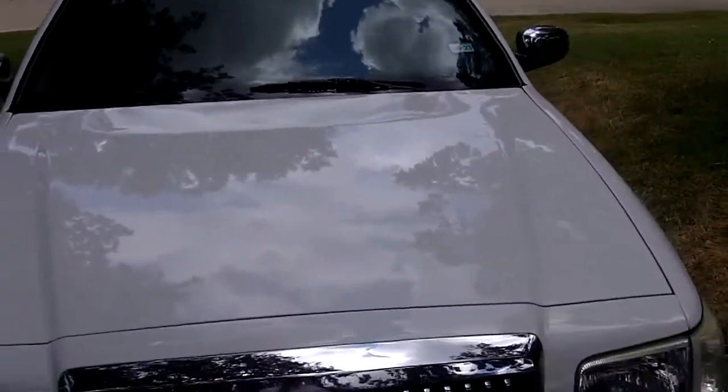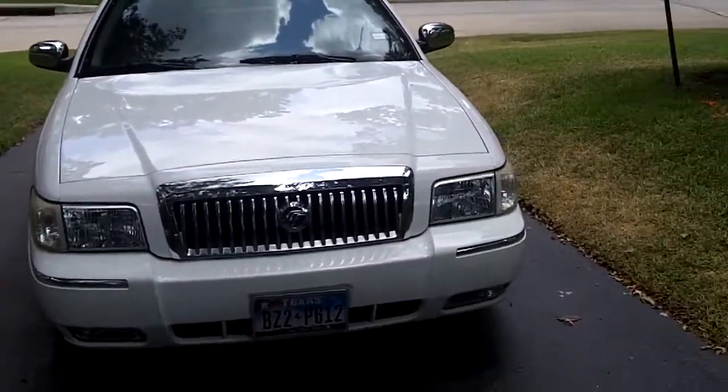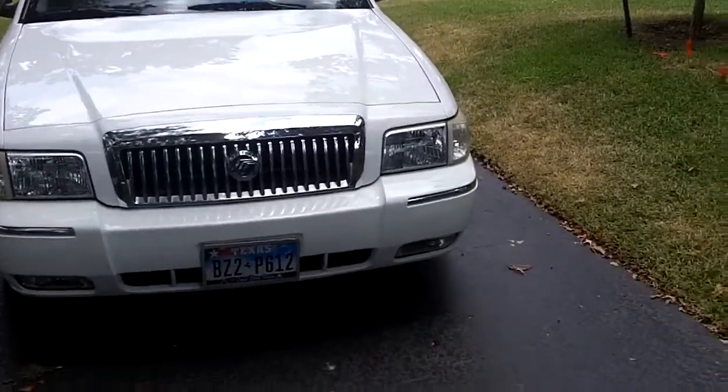And there you have it — a 2008 Mercury Grand Marquis Palm Beach Edition from the factory. A very rare car. I think about 1,700 of these were made in 2008.